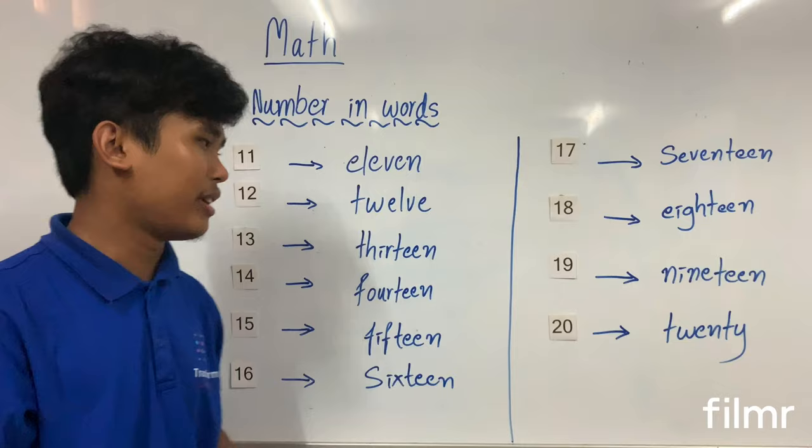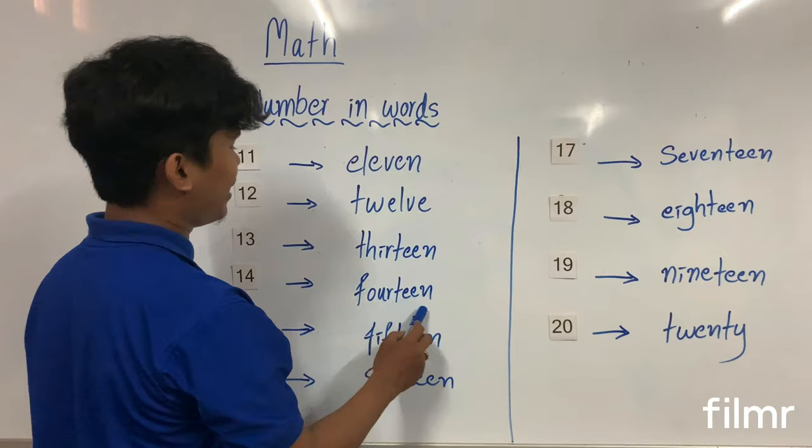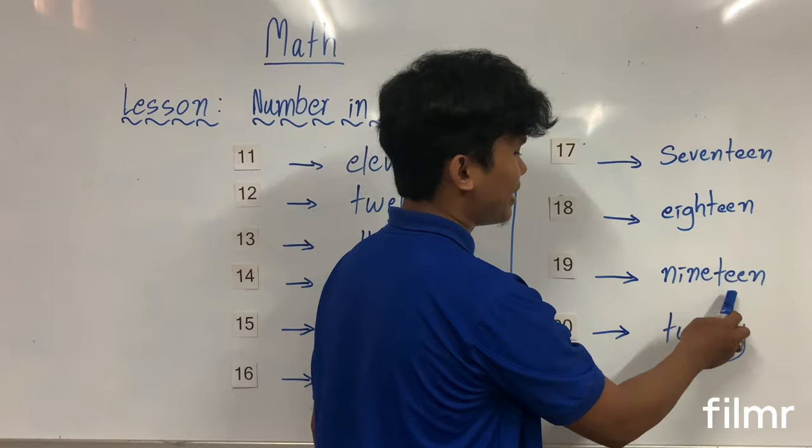So let's do one more time together: 11, 12, 14, 14, 15, 16, 17, 18, 19, and 20.